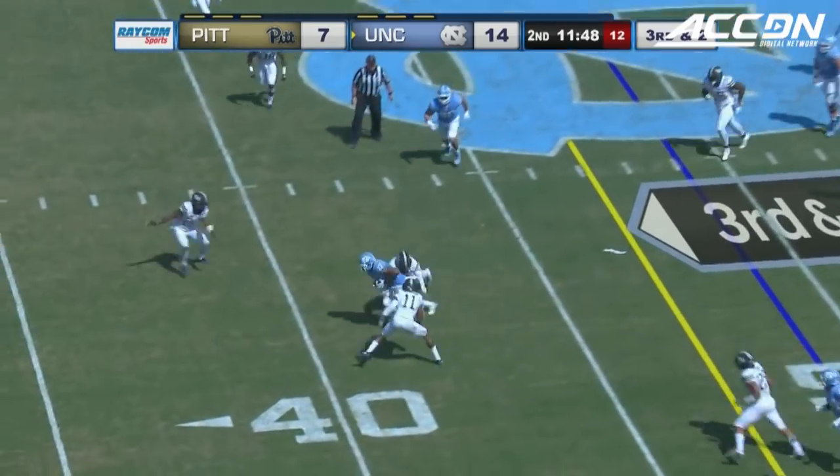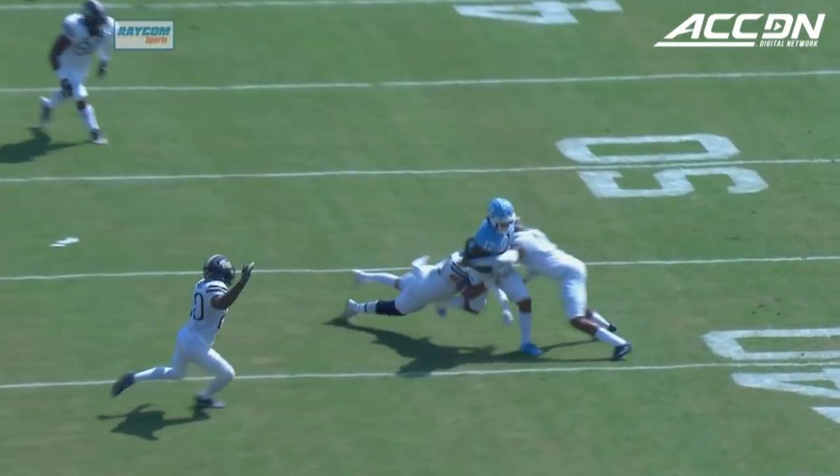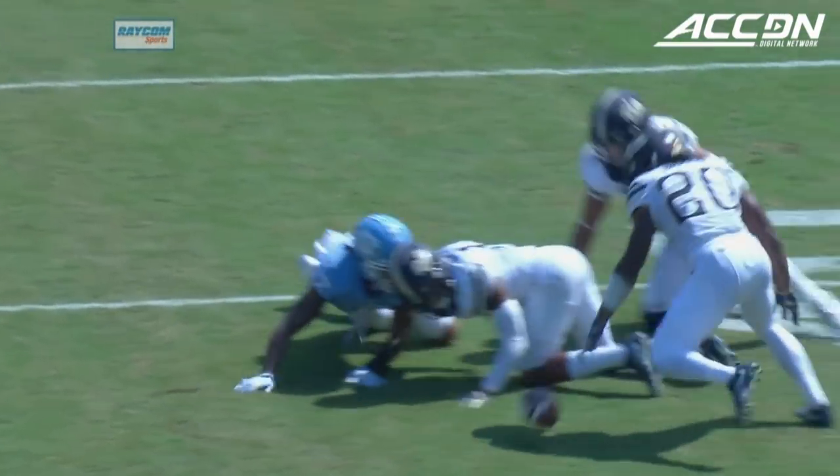Two for three on third down in the game, they've got another one. The ball came out at the end of the play. The indication is that the Panthers have it on the fumble.